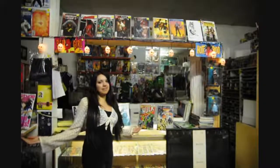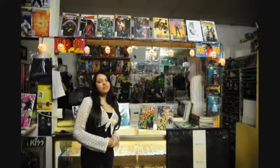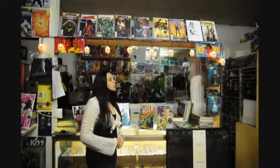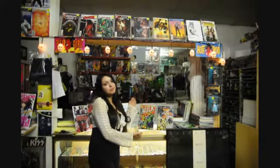Hi everyone, I'm Sharif. Welcome to Velvet Underground Comics and Collectibles. This is our first ever episode of Riddler's Vault, and today we'll be showcasing two very rare first appearance books.